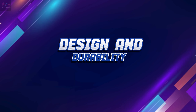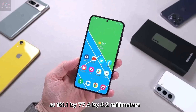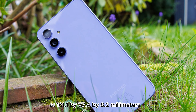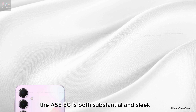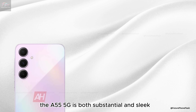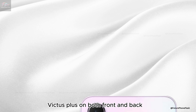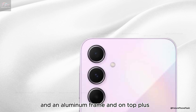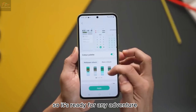Design and durability. With dimensions of 161.1 x 77.4 x 8.2 millimeters and weighing in at 213 grams, the A55 5G is both substantial and sleek. It features a sturdy build with Gorilla Glass Victus Plus on both front and back and an aluminum frame. Plus, it's IP67 dust and water-resistant, so it's ready for any adventure.